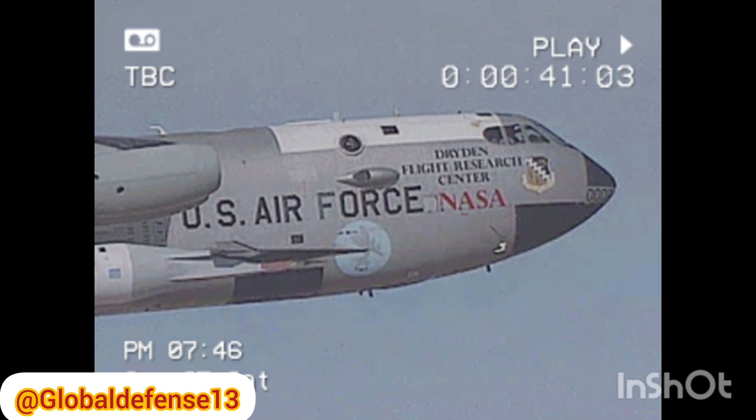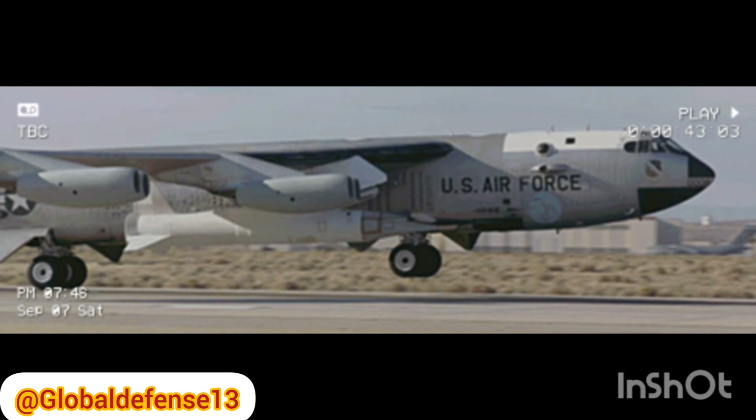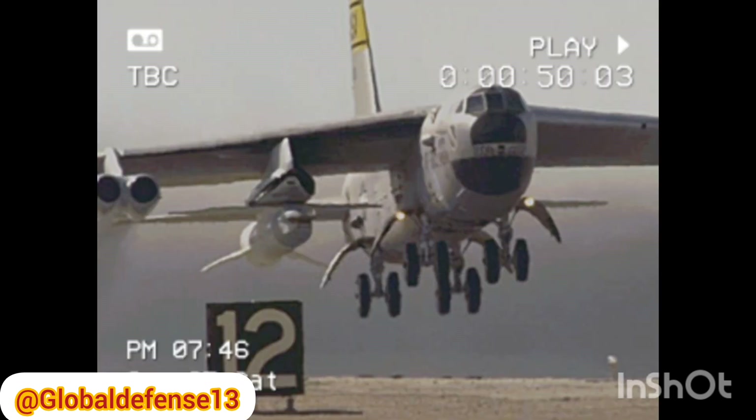It launched from the Andøya Space suborbital site in Norway and reached a peak altitude of 157 miles, or 254 kilometers, before splashing down in the designated impact zone in the Norwegian Sea.